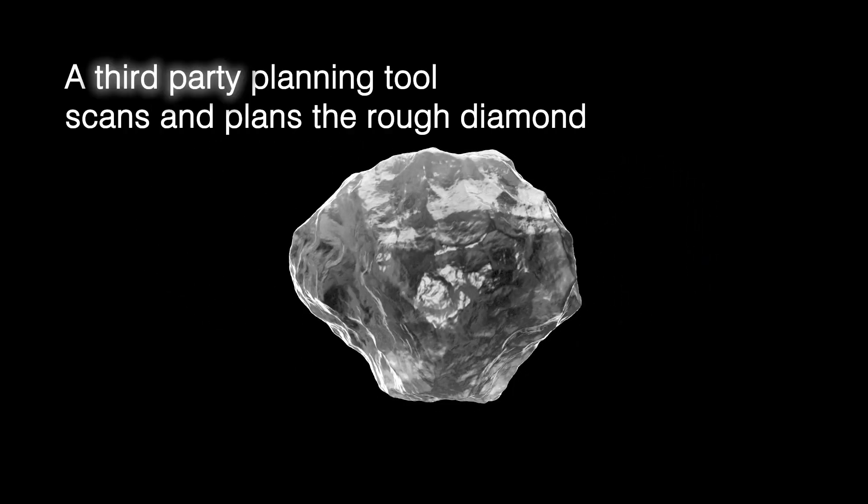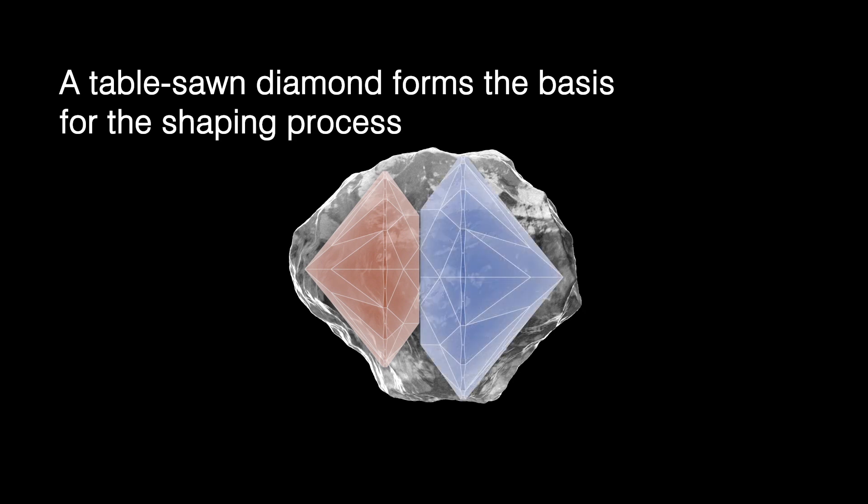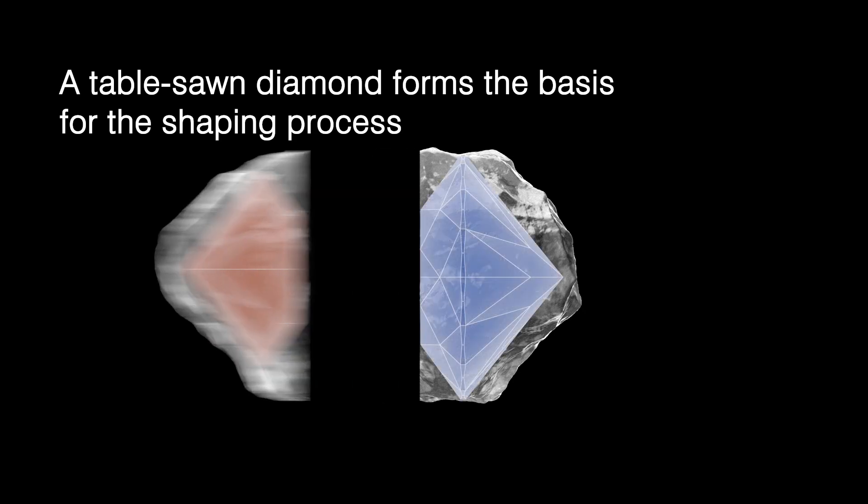In preparation for the laser process, the rough diamond is scanned and planned by an external planning device. Stone parameters are then transferred to the DaVinci system.